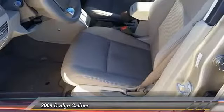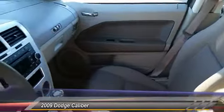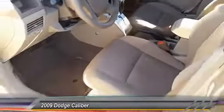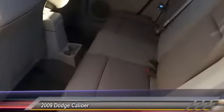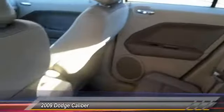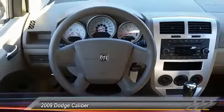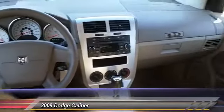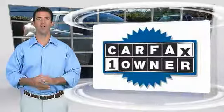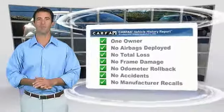Power steering, keyless entry, cruise control, aluminum wheels, FWD, rear defrost. Come take a test drive today. This is a one-owner vehicle with a Carfax vehicle history report — be sure to find a complimentary copy of this report online or contact the dealership.